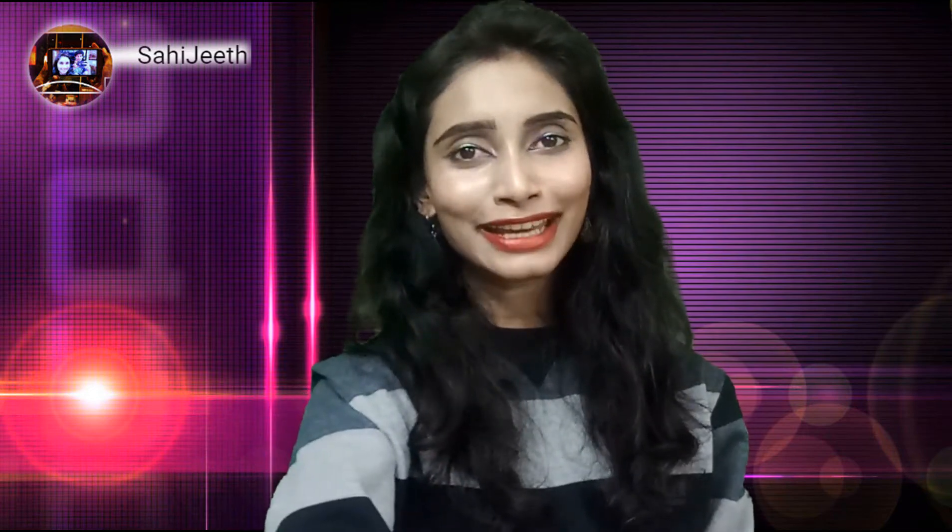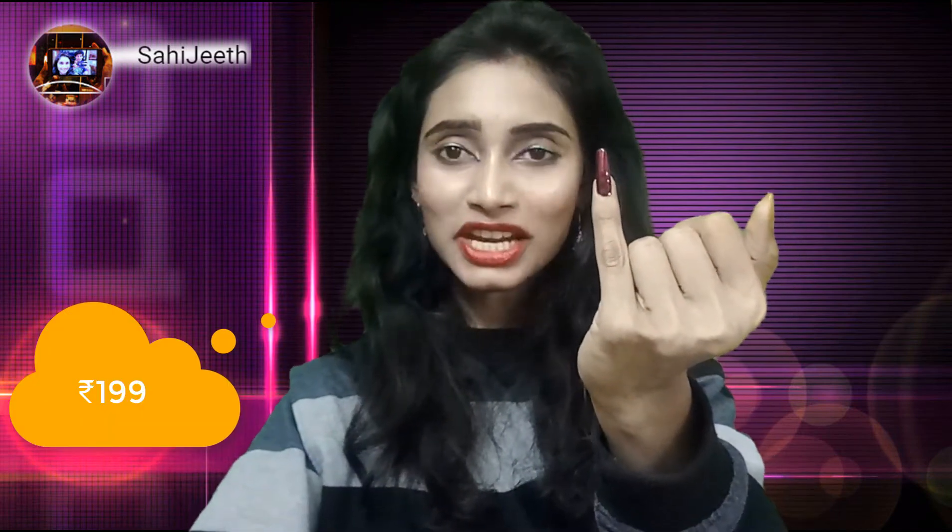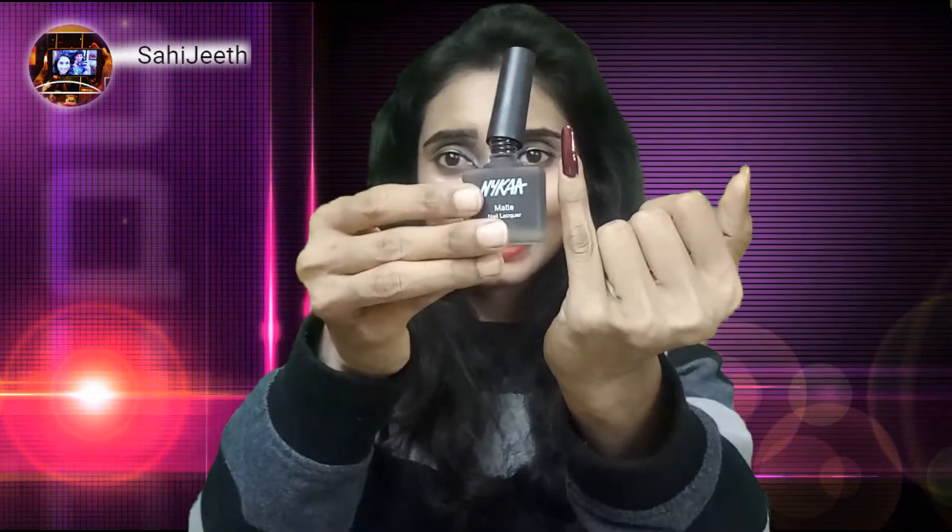This lipstick contains jojoba oil, argan oil, and shea butter — definitely a good choice for winters. Now let's look at the third and final product, which is from Nykaa. We received the Nykaa Matte Nail Lacquer in the shade Berry Black — so it is not just black and not just berry, it is Berry Black. Let me give the swatch. Oh my god, I really like this color! Look at this — this is exactly what the shade looks like: Berry Black by Nykaa.